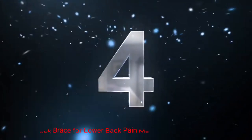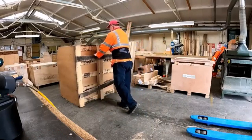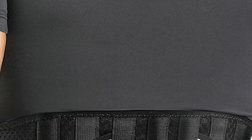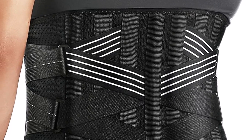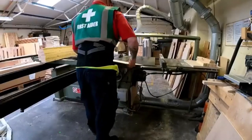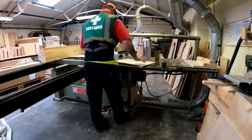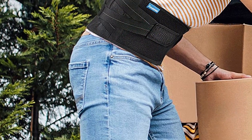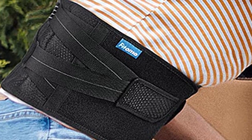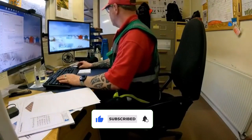Number 4: Fitomo Back Brace for Lower Back Pain Men and Women. The Fitomo Back Brace is engineered to offer instant pain relief for individuals suffering from lower back issues. Its unique design provides targeted support to the affected area, alleviating discomfort and reducing strain. Whether you're dealing with sciatica, herniated discs, scoliosis, or sprains, the Fitomo Back Brace provides versatile support. The adjustable design ensures a customizable fit, allowing users to find the optimal level of support and comfort.